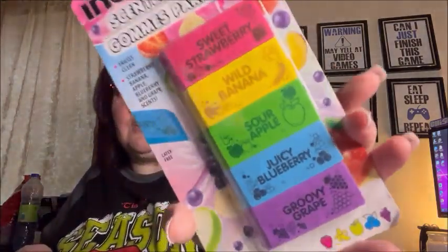I got two packs of scented erasers — strawberry banana, sour apple, juicy blueberry, and groovy grape. They say they're latex free. That's the end of bag number one — let me grab bag two.